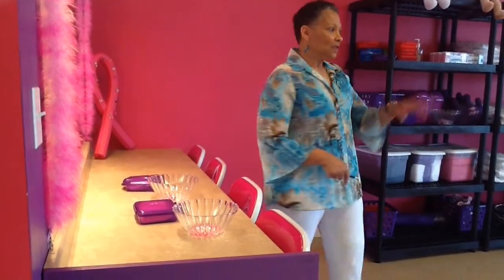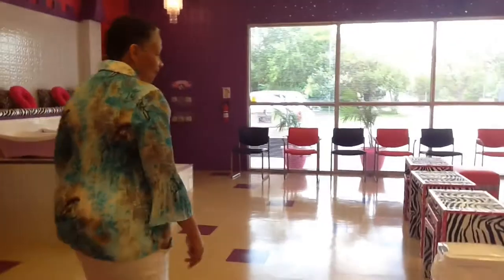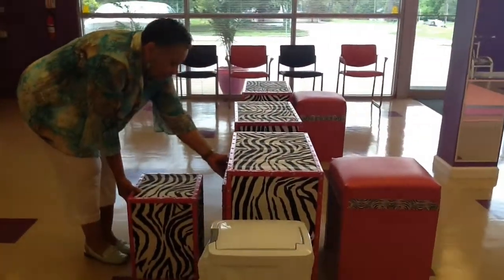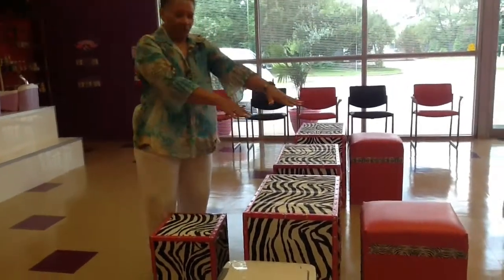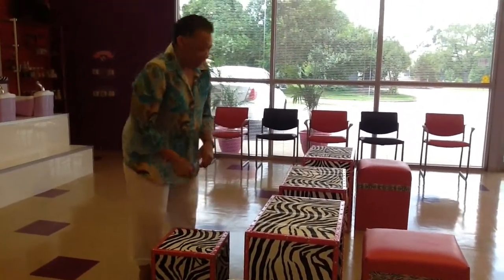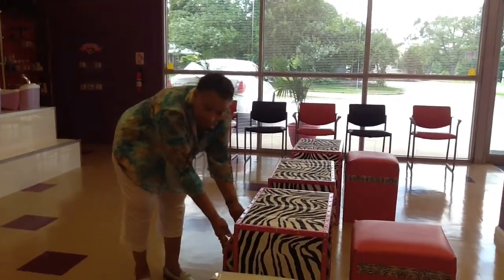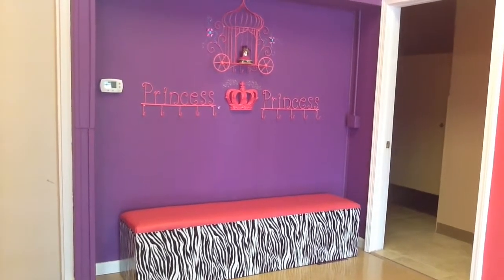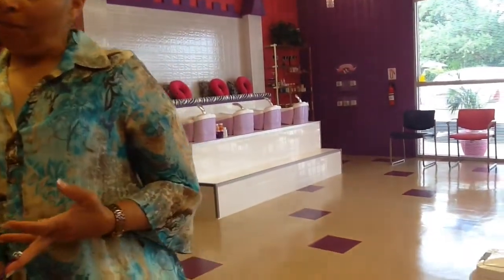Once they're done, they have their fingernails polished. And after that, if it's just a spa party, then we take them into the party room where we supply pizza, sparkling pink punch, and a single layer birthday cake.